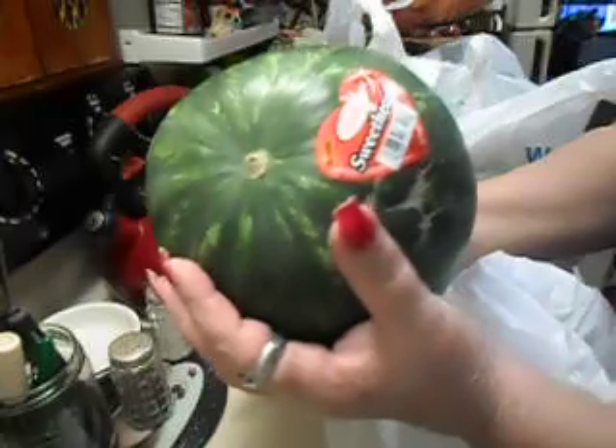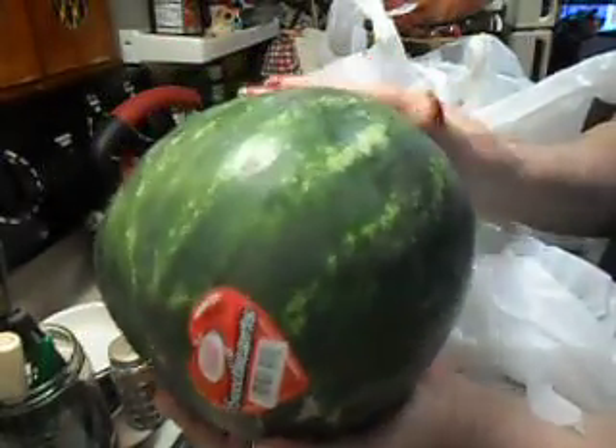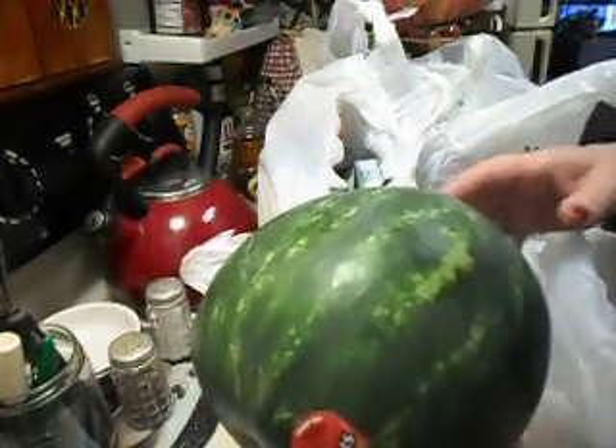Watermelon — $2.98 for the little small sweetheart's watermelon. I've been so starving for fresh fruit, so I'm going to cut this up after a bit and get it going in the fridge to get cold.